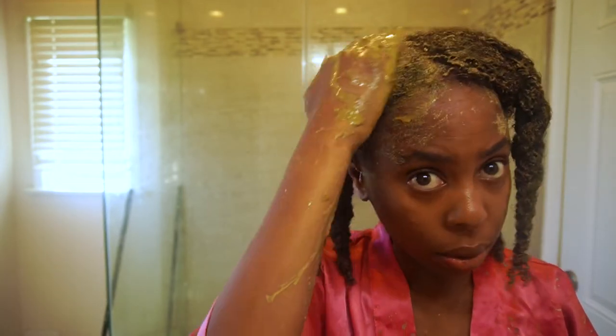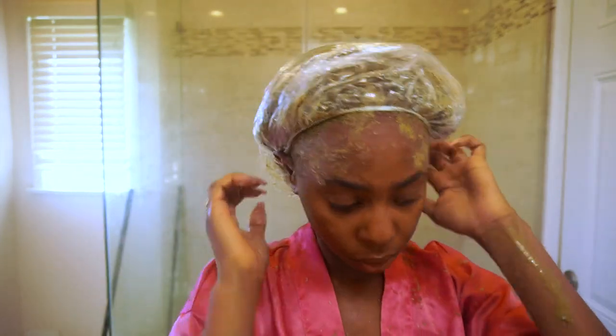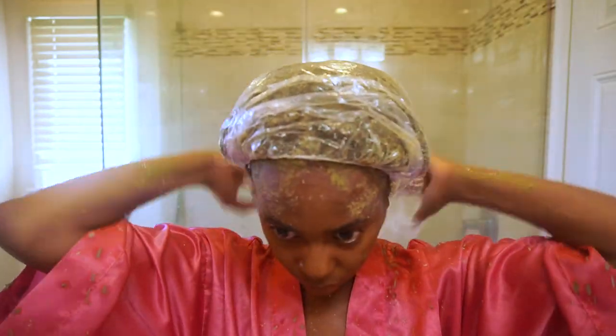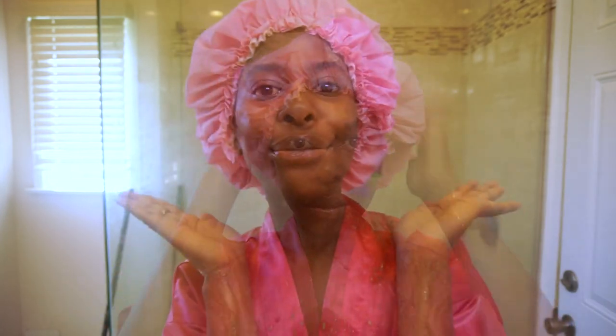Once done with all sections, use whatever is left in the bowl on top of your head and make sure all hair strands are covered. Once you've applied the mask all over, cover your head — I used about five shower caps. Make sure your head is fully covered for at least three hours. I'm actually going to sleep in it and wash it off the next day. Good night!